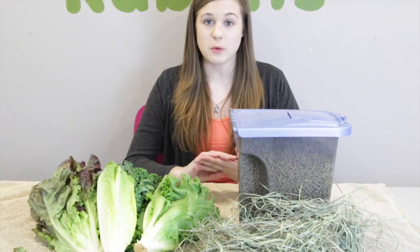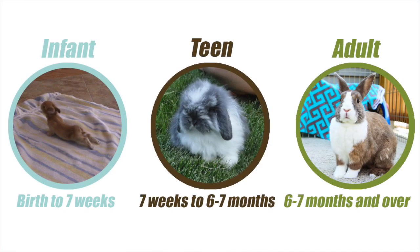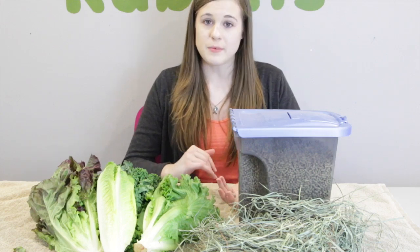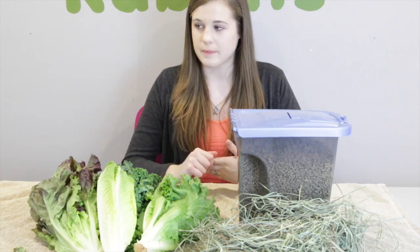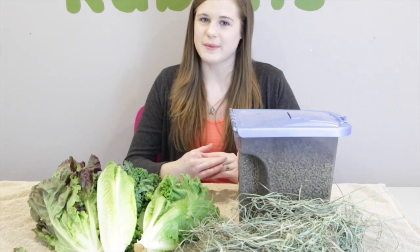One thing I want to mention is that a rabbit is officially an adult when they reach six months of age. So this diet is for any rabbit above six months old. For a baby rabbit diet, it is different, so if you want to see a video on baby rabbit diet, let me know.